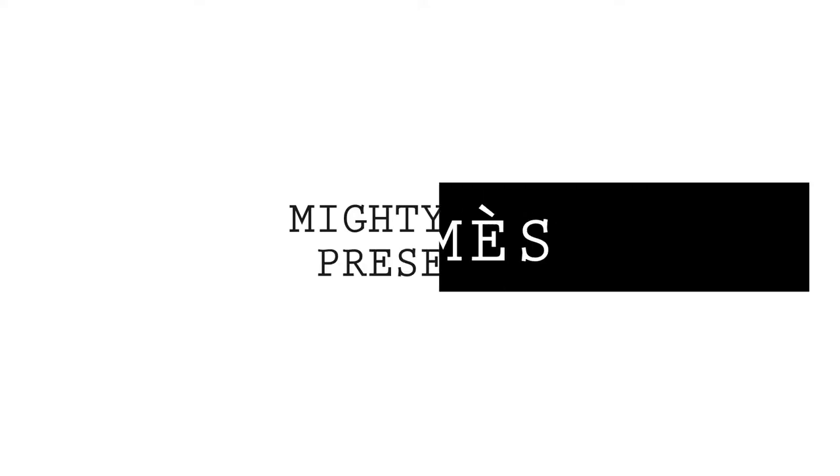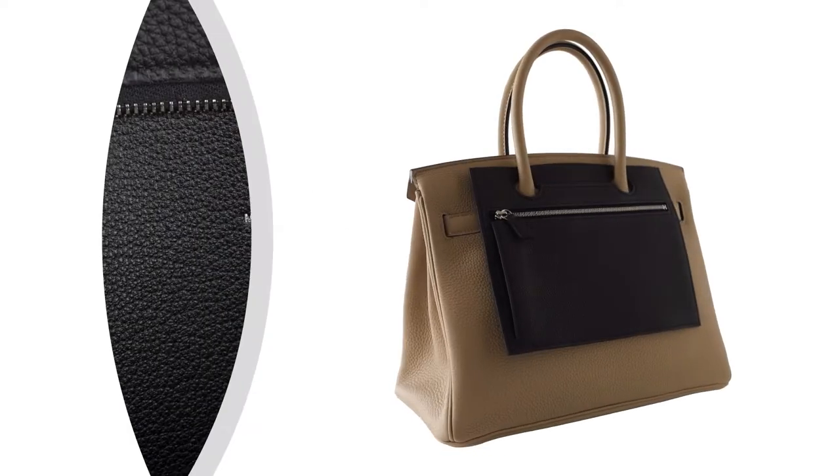Mighty Chic presents the Hermes Back Pocket 30cm Pouch Collection.